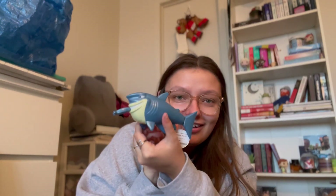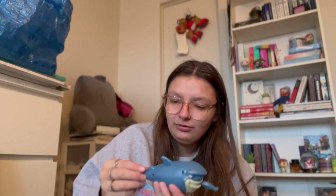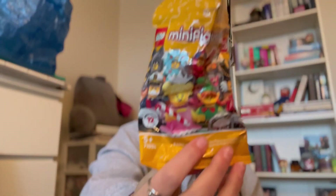The next thing I got was this — it's a shark, and it's a bath toy. You pull this and it swims in your bathtub. I'm a child, and I'm going to use that with my bath bomb. This is the minifigure bag that my Lego reindeer came in.